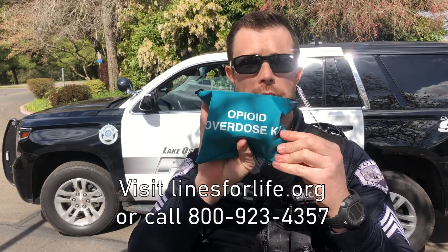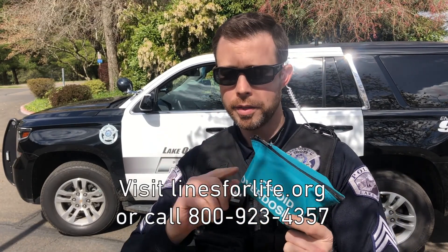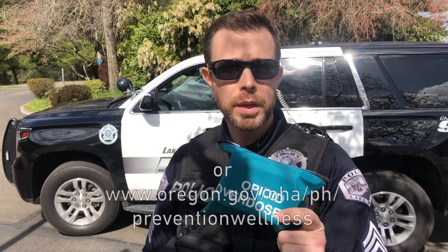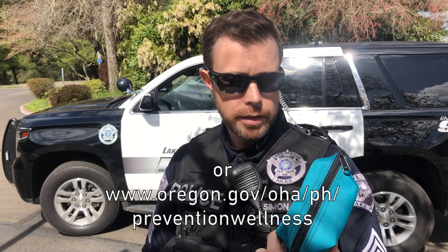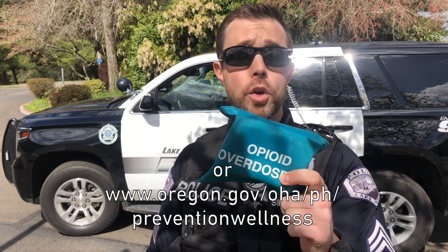On a serious note — opioid overdose kit. Actually really, really helpful. We know that the opioid crisis nationwide is obviously a lot larger than we'd like it to be. So each officer is equipped with these, and this is designed to bring someone out of an overdose situation. Very cool that our department gives us these and gives us the training for them.